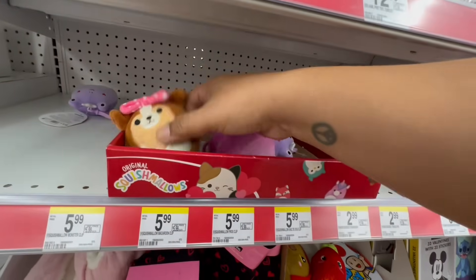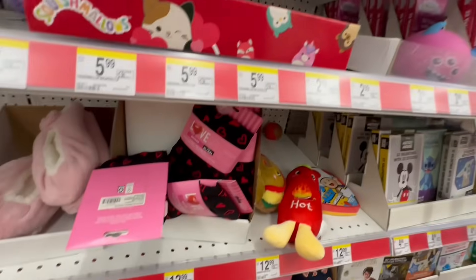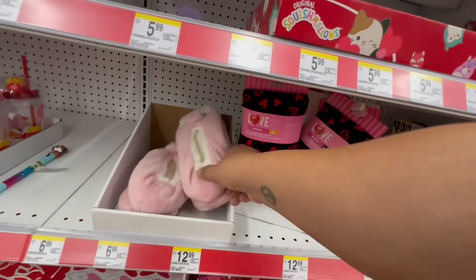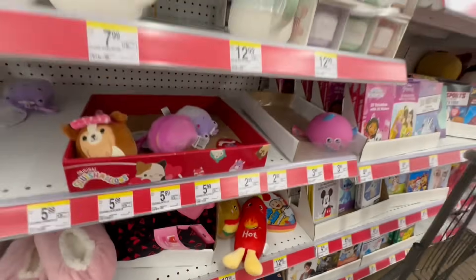I guess I missed the little Squishmallows — I wanted that one because it reminds me of little Maggie. They have some PJs — 'This Is Love.' And they have these cute little slippers, though there's nothing really special about those.